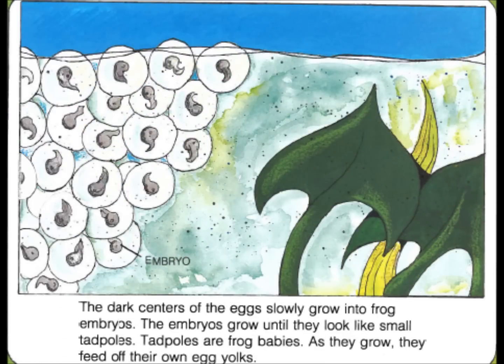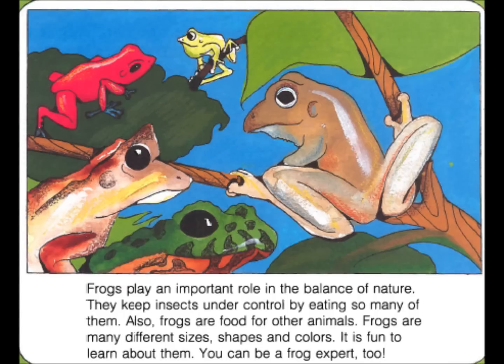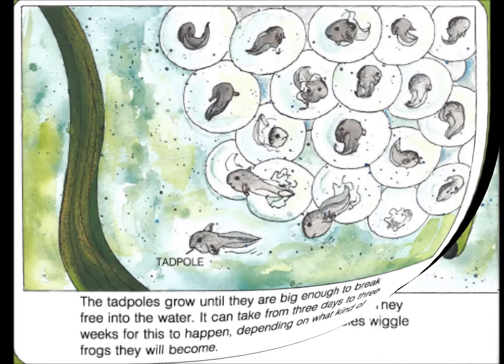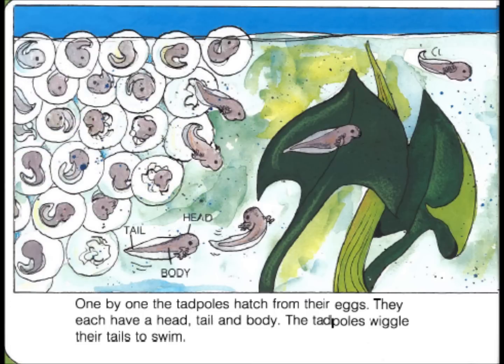The dark centers of the eggs slowly grow into frog embryos. The embryos grow until they look like small tadpoles. Tadpoles are frog babies. As they grow, they feed off their own egg yolk. The tadpoles grow until they are big enough to break free into the water. It can take from three days to three weeks for this to happen, depending on what kind of frogs they will become. One by one, the tadpoles hatch from their eggs.